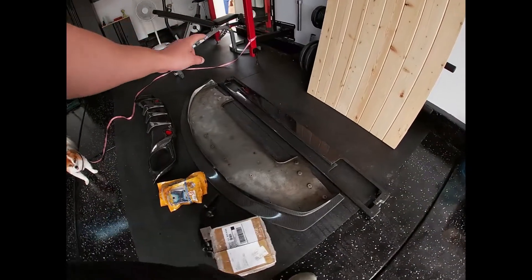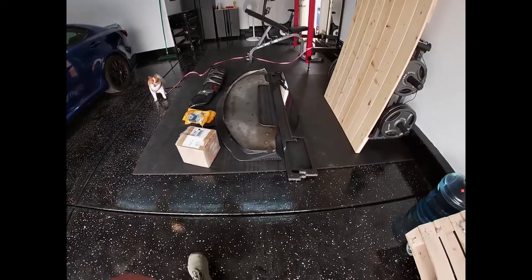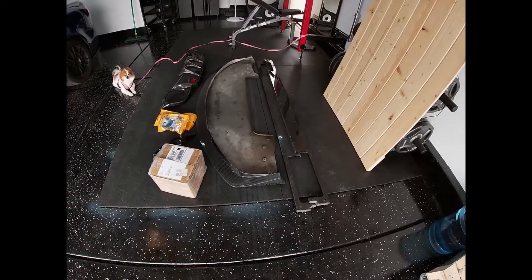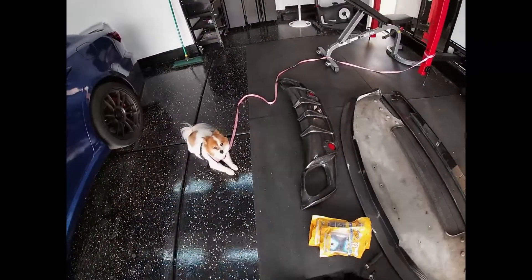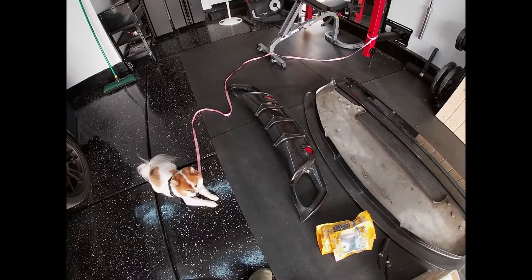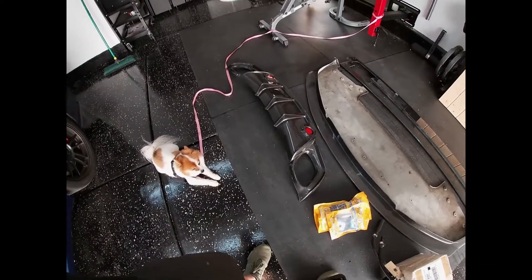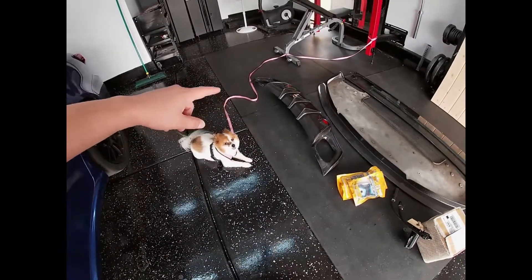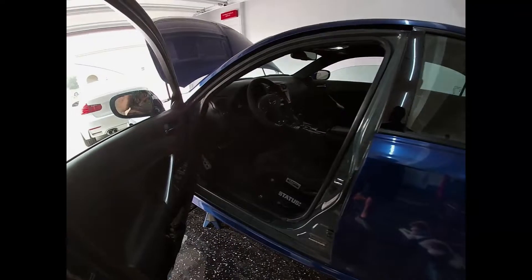Someone's supposed to come pick up the side skirts as well — we just verified that they fit in the ISF and they do, so they're coming to get them today. The rear diffuser — I couldn't remember if someone bought it or not, but actually it is sold. I forgot about that.